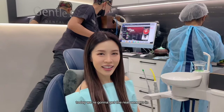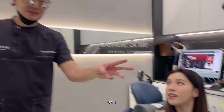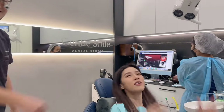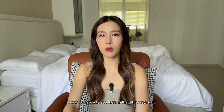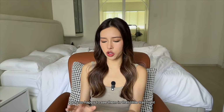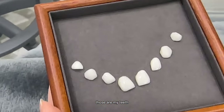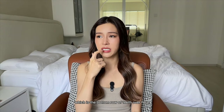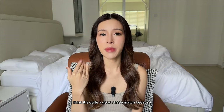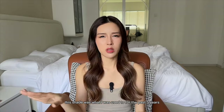Final veneer day — say bye to the temporary veneers! I was so happy to see my real veneers sitting in that little tray. They look so cute — those are my teeth! I chose the second lightest shade, trying to shade-match with my composite veneers on the bottom row. It's quite a good shade match; I can't really tell the difference.